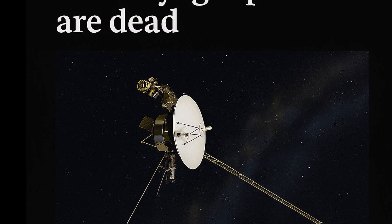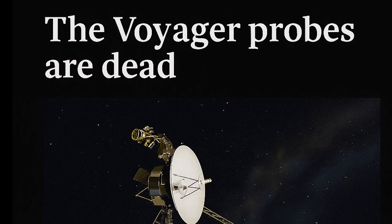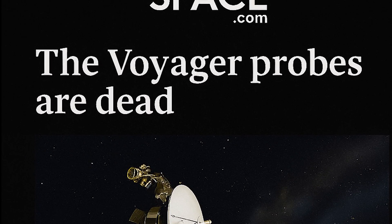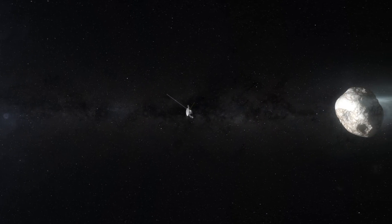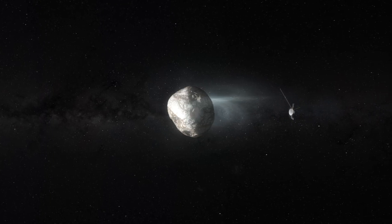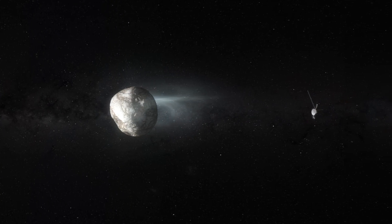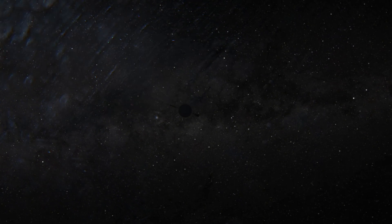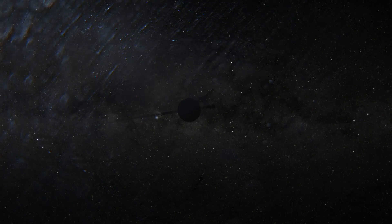In some time in the early 2030s, it is expected that the last power cells will fade. No more data, no more updates — just silence. They will go dark forever. And yet, they will keep on moving, but nowhere fast. Not until around 30,000 years from now will the Voyagers pass through the Oort Cloud, the shell of comets and icy rubble that orbits the Sun, finally waving goodbye to its solar system of origin. At that point, for the first time, the probes will begin to feel the gravitational pull of other stars more strongly than that of our own Sun.